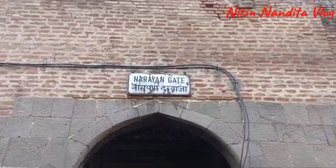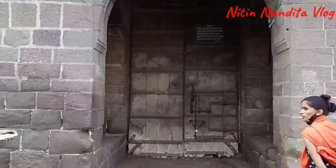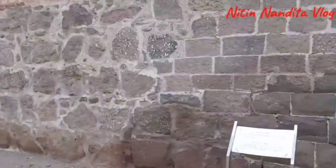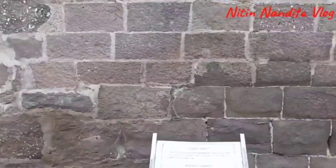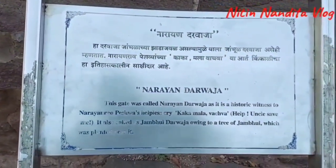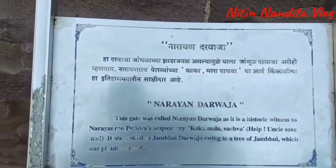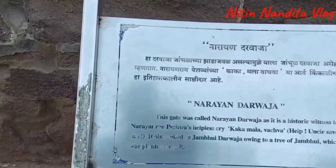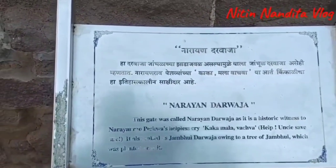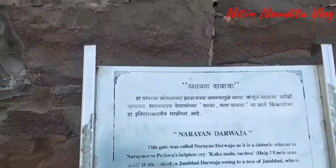This is the Narayan Gate, also called the Narayan Darwaza. This gate was called Narayan Darwaza as it is a historic witness to Narayan Rao Peshwa's helpless cry, 'Kaka Mala Vatswa.' It is also called the Jambul Darwaza, owing to a tree of Jambul which was planted near it.